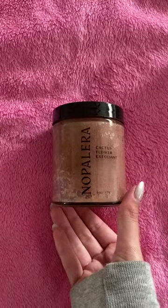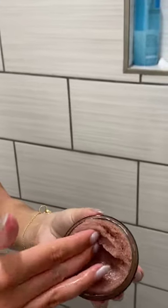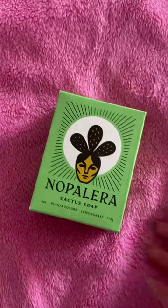I got sent some Nopalera products to try in the shower and I am so excited to share with you one of my favorite Latina-owned body care brands. I'm using the Cactus Flower Exfoliant in the hibiscus scent — it feels amazing. I have sensitive skin, so the fact that this is causing no irritation is so soothing.